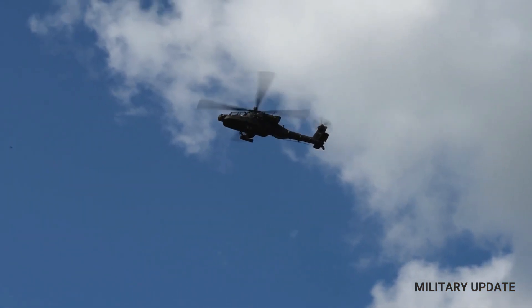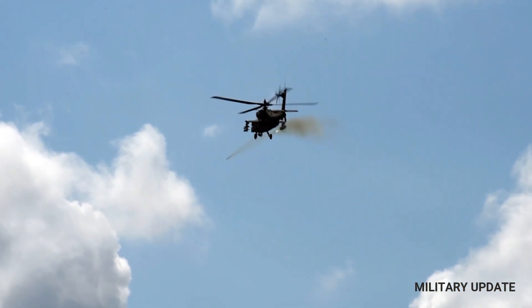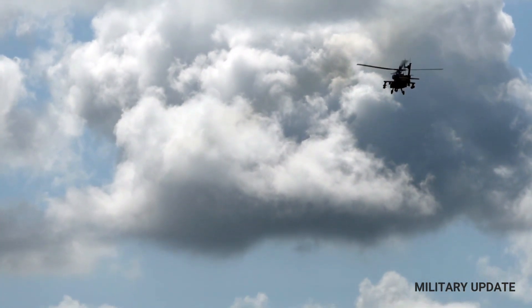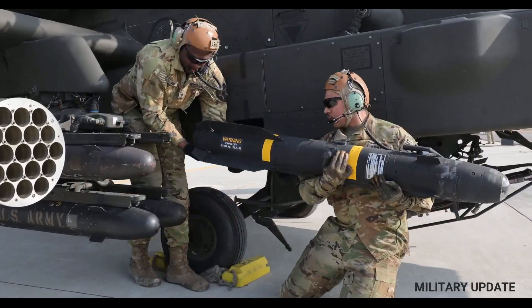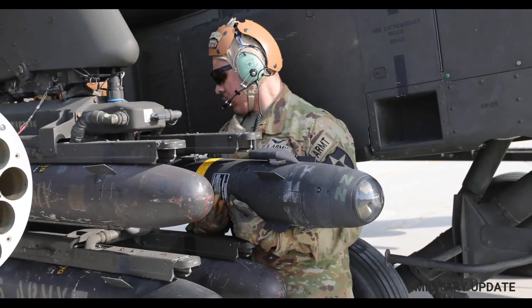In the Balkans, Apaches were used to provide close air support to ground forces and were credited with playing a major role in the success of NATO's air campaign. In more recent conflicts in Afghanistan and Iraq, the Apache has been used to attack insurgent forces and provide close air support to ground troops. The helicopter's advanced sensors and weapons systems have made it an invaluable asset.